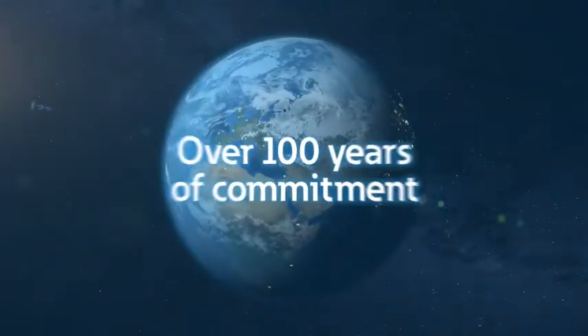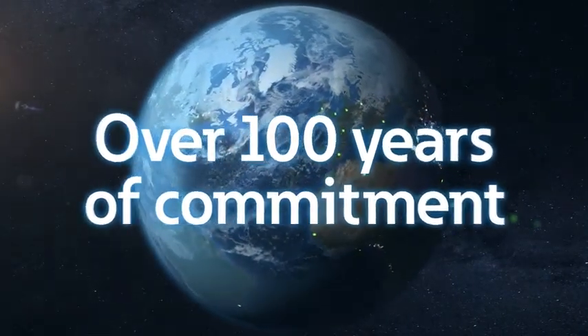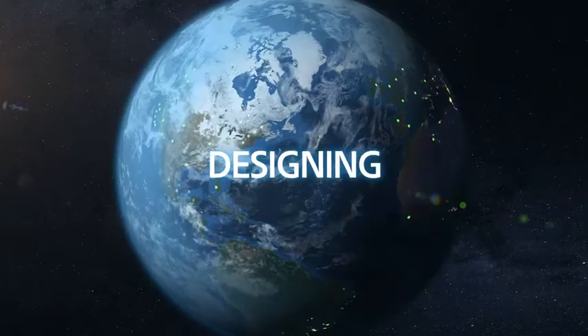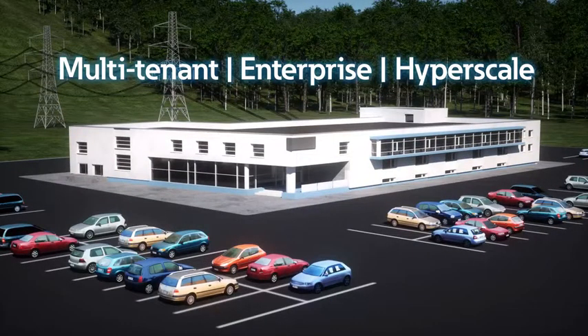Eaton, a technology leader with over 100 years of commitment to customer service, works hand-in-hand with today's data centers designing, energizing, and maintaining efficient infrastructures of all sizes.